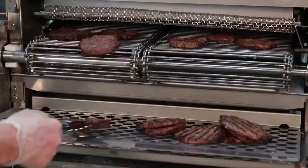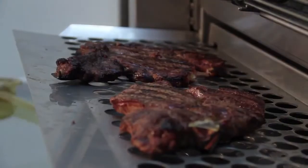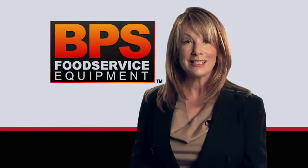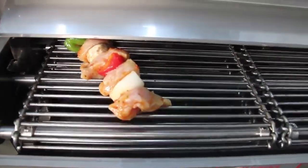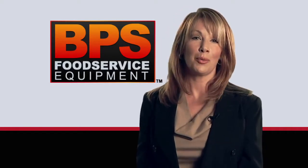With your BPS broiler you can cook burgers, chicken, fish, shrimp, steak, kebabs, and even ribs. Each broiler has adjustable heat settings and, thanks to our split chain, can even cook two different products at once. All food products have that great char-broiled taste.